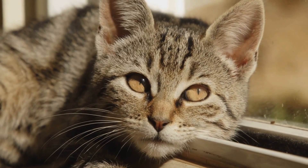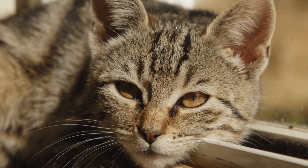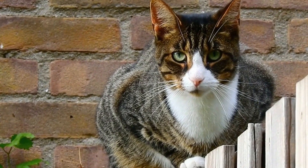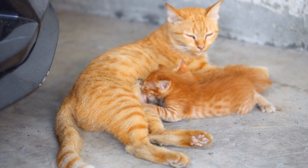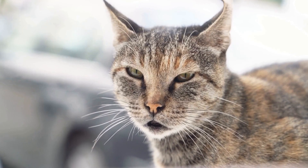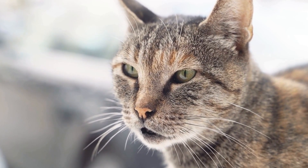Choose Bird-Friendly Plants. Integrate bird-friendly plants into the outdoor space. These plants attract a variety of birds and provide them with food and shelter. Examples of bird-friendly plants include sunflowers, coneflowers, holly bushes, and fruit-bearing trees. Avoid using toxic plants or pesticides that can harm birds or cats.